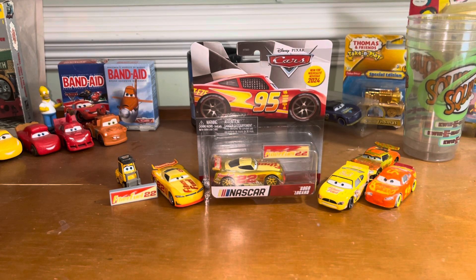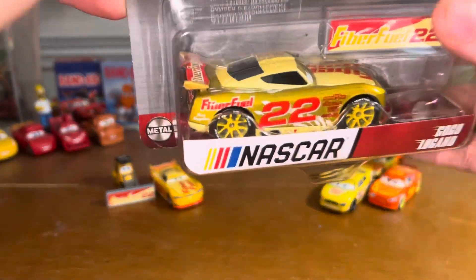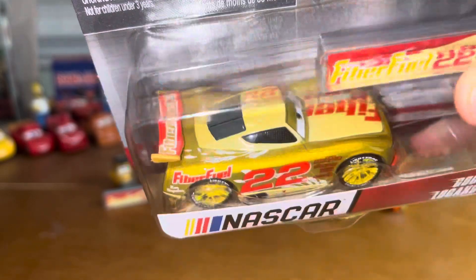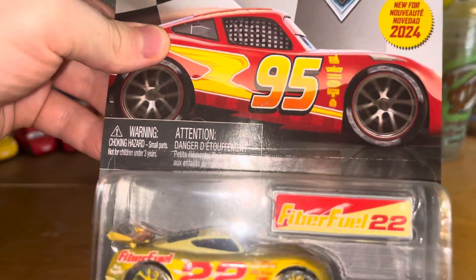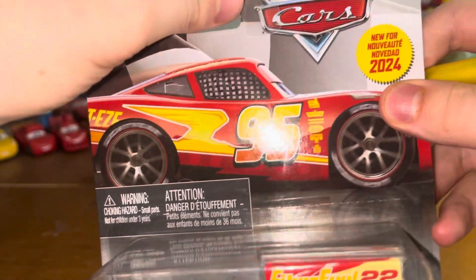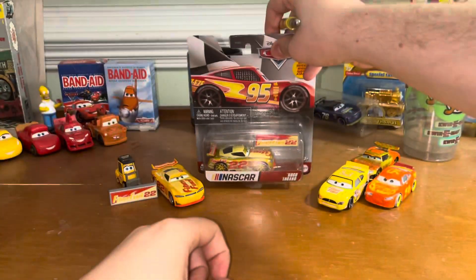So, does this guy live up to his 2021 counterpart? We'll have to wait and see. I mean, look at this — he is pretty much metallic all over, even the FiberFuel text on the spoiler. But we'll get into that in just a moment, after we take him out.